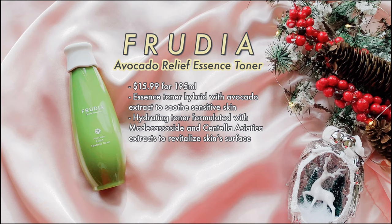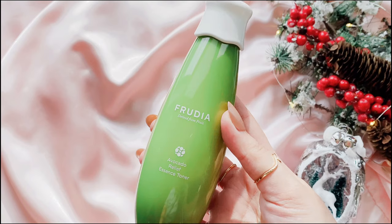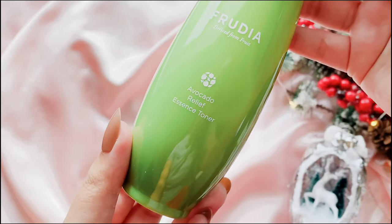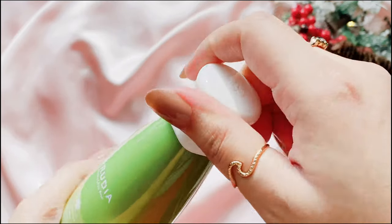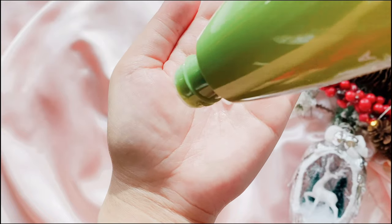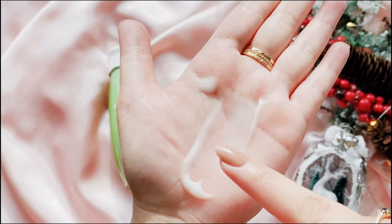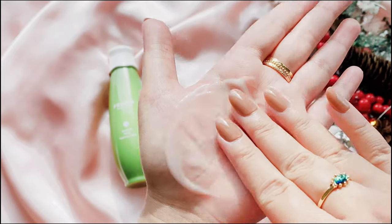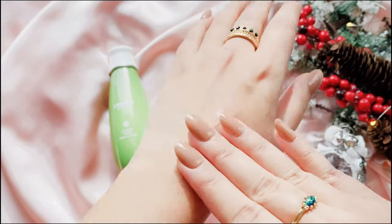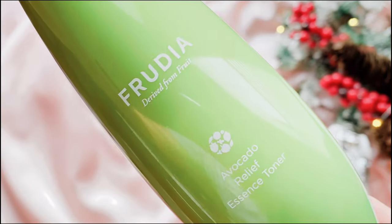Next, we have the Fruidia Avocado Relief Essence Toner — yes, it's an essence and toner in one! This hybrid essence toner has avocado extract as the first ingredient, giving intense hydration. The combination of glycerine, betaine, panthenol, squalene, and other humectants and emollients makes it a gentle yet powerful hydration station. It also contains madecassoside and centella asiatica extract for soothing. It has a rich milky texture almost like a lightweight moisturizer, and I gently pat it on my skin after cleansing. Always apply hydrating products on damp skin for maximized absorption. I've definitely noticed my skin looks plumper and more hydrated since using this.